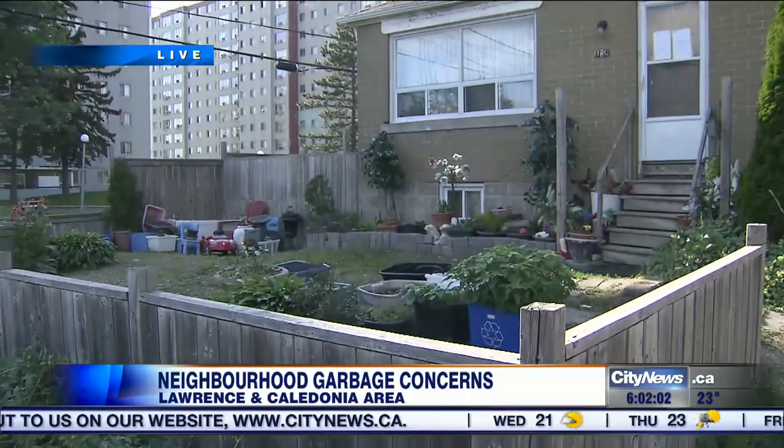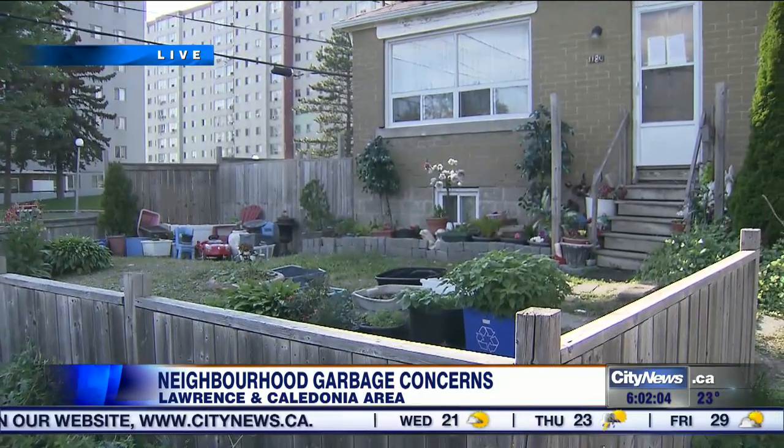I'm Pam Seedle in North York. This house on the corner does not look too bad in the front — it's relatively clean and tidy — but the sides and the back of the house tell a different story. It's frustrating for neighbours who say they've been living with it for years, but when it comes to firm action, the city says its hands are essentially tied.